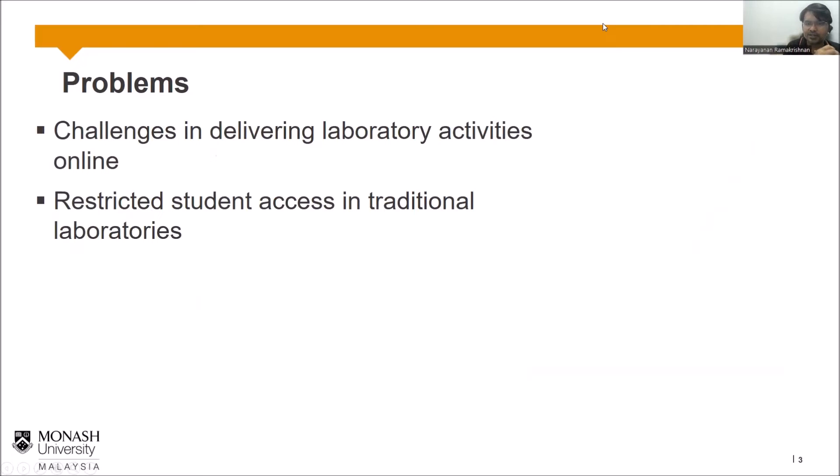All of us went through the pandemic over the last two years. In 2020, for the first time, we were told to go back home and teach engineering courses online. It was very challenging to deliver engineering labs online and still achieve all the learning outcomes. That was the core challenge: how to deliver this lab online.